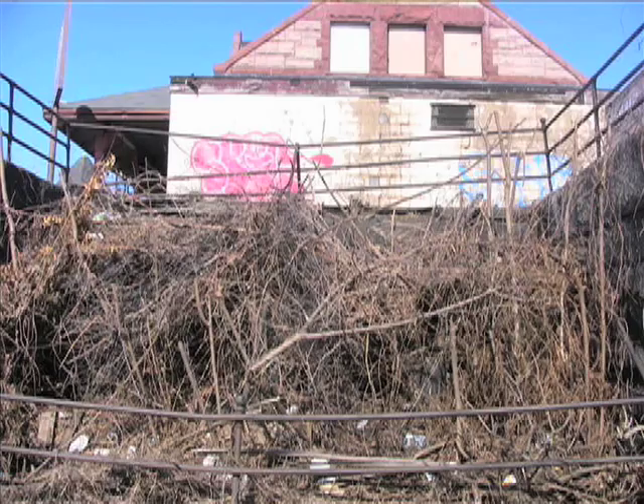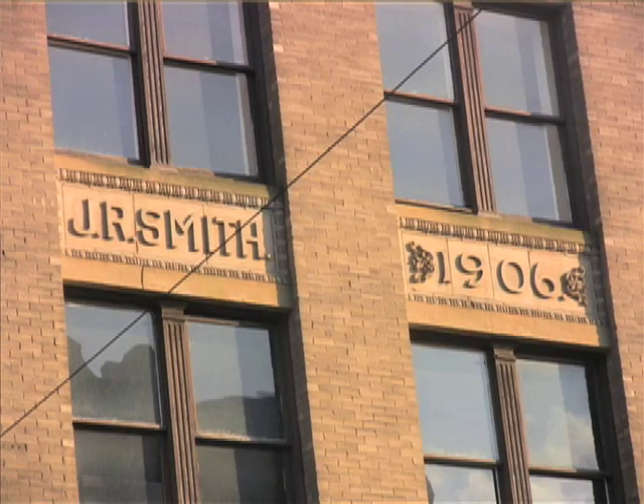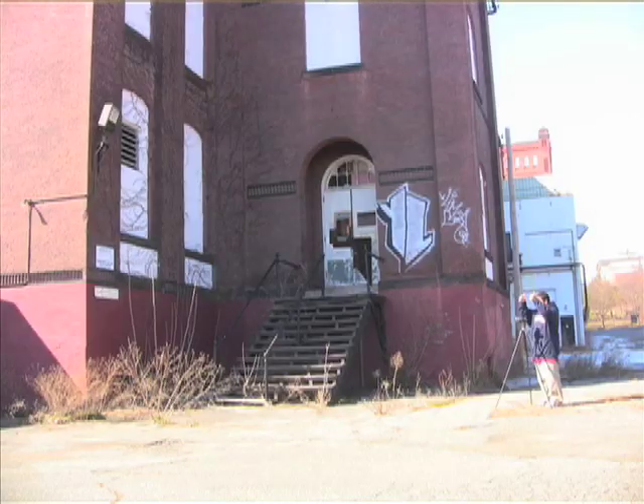There are tons of historic places around Holyoke, and Holyoke goes way back. You can turn the corner and see the history of Holyoke — you can even see it on the buildings, just by how old they are and how long they've been standing. And I want to be a person that helps the community fix these places up.